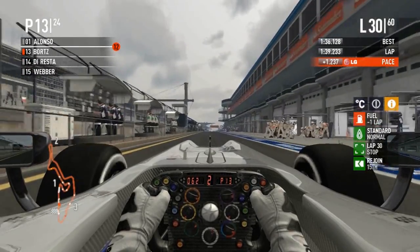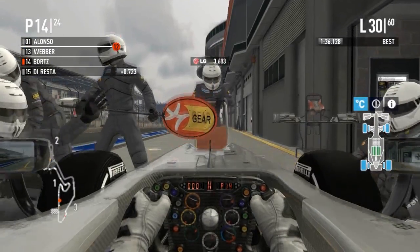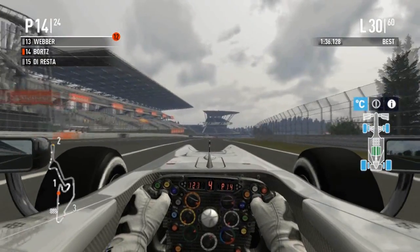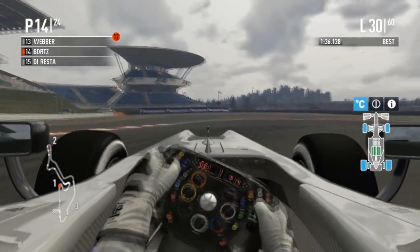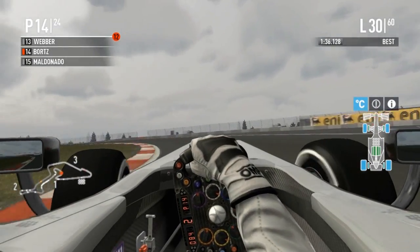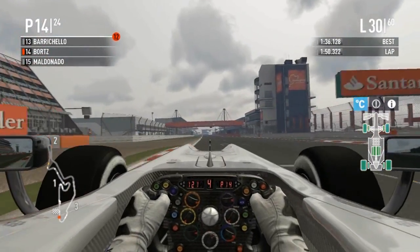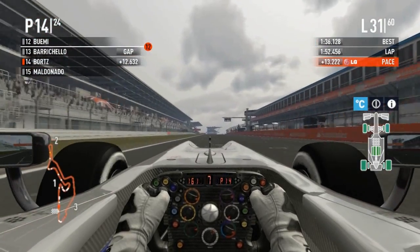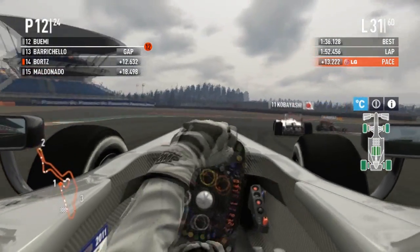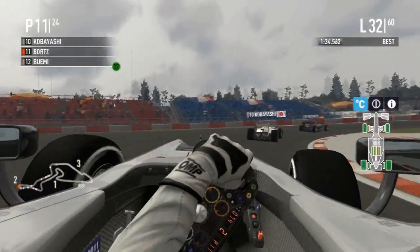Is he going to go for options hoping for rain? He went 20 laps on a set. I wonder if he's going to try to stay out or come in for his regular scheduled stop for a set of options. P14 is where he came out, so even with all that insane defending, even with holding up the grid, and even with the way his start went, he has still gained five positions. Now everyone else is coming into the pits — Borts forces up to P12, very close to Kobayashi.